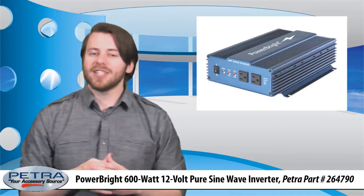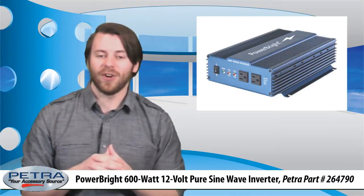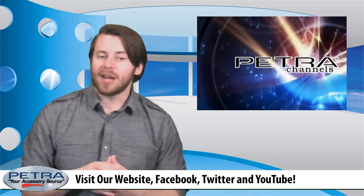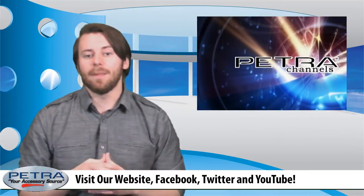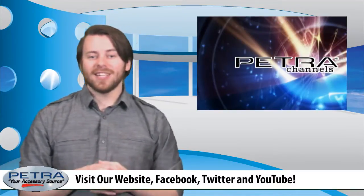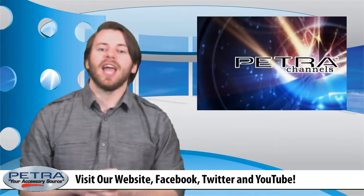So for your customers who need to power sensitive electronics in their cars, this pure sine wave inverter is the perfect solution. To find out more about this product, visit Petra.com, and be sure to let me know what you think about it by sending an email to feedback@Petra.com. For the very latest, don't forget to follow us on social media sites such as Twitter, Facebook, and Google+.